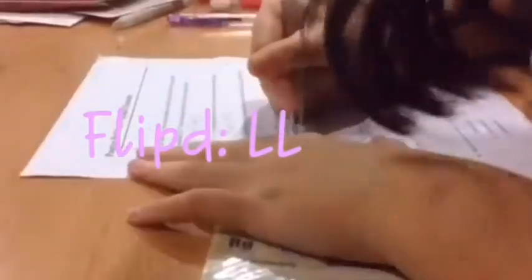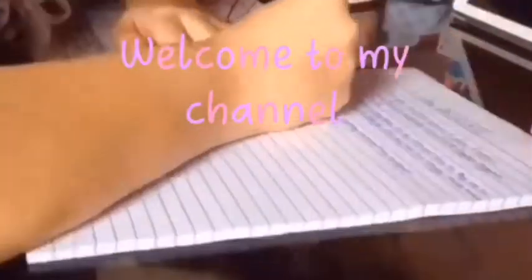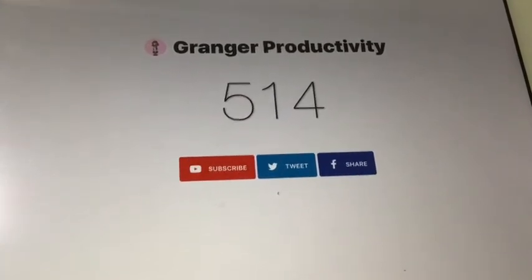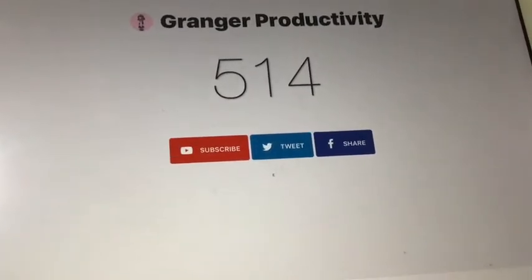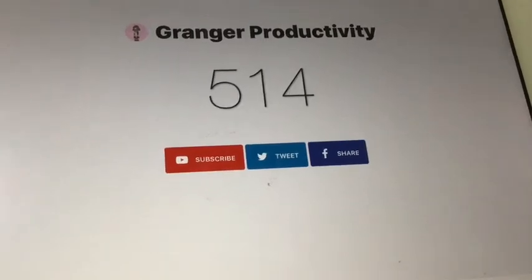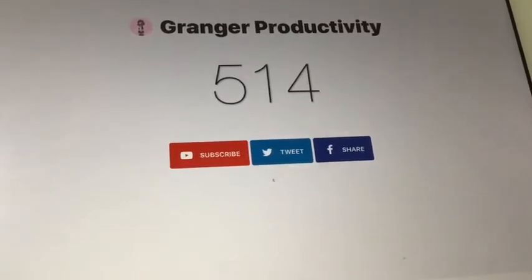Let's get started. Before we start, I just want to thank you guys because we have now reached over 514 subscribers. I never thought we would get to that many — I was only expecting around 100 or 200. Thank you guys for your support. This means a lot to me, and keep commenting what videos you want me to make because I would love to do them for you.